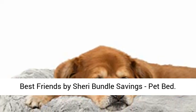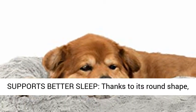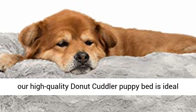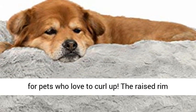Best Friends by Sherry Bundle Savings. Pet Bed supports better sleep, thanks to its round shape. Our high-quality donut cuddle or puppy bed is ideal for pets who love to curl up.